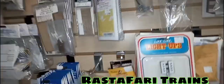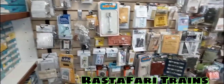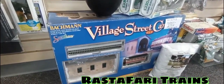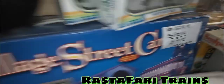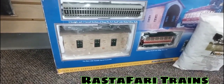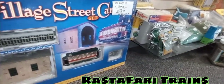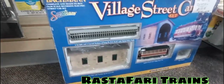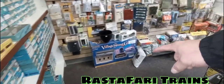Look at that — Lifelike light-ups at $8.99. And here is a Bachman village streetcar set on special for $179. I believe this is HO. Let me move this stuff so you guys can see — it's a Christmas set EZ track system. So if you guys are into trolleys, that's right up your alley.